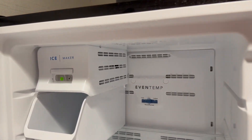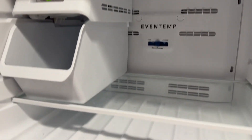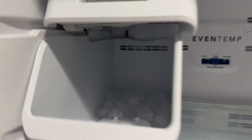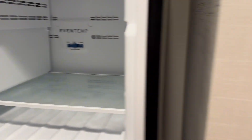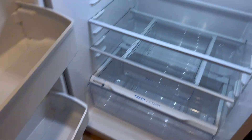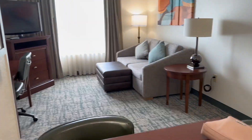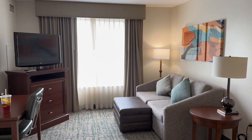The refrigerator does make ice; otherwise, there is an ice machine on all the floors. They do clean it afterwards — I've just pushed it and it's made its first bit of ice. It's pretty much a full-size fridge. So get your drinks, get your snacks, get a dinner in case you don't want to run out or if you're entertaining.